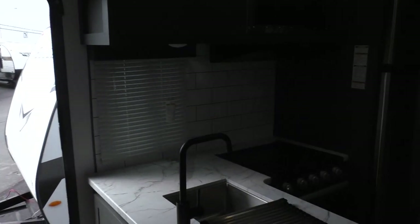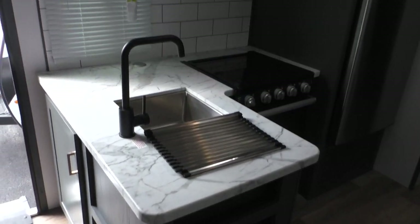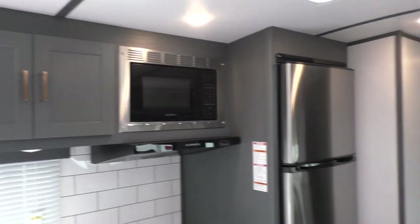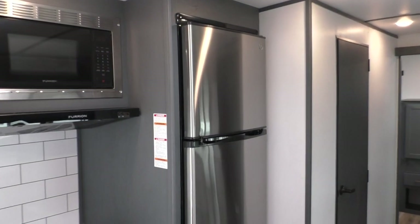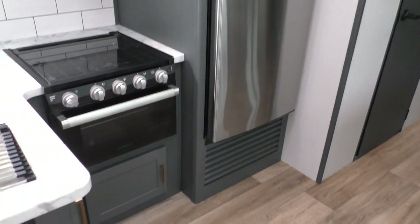In the kitchen, you have a decent-sized base cabinet with plenty of storage, overhead cabinets, and your microwave. This model also has the upgraded 10 cubic foot GE DC refrigerator.